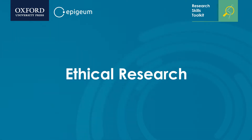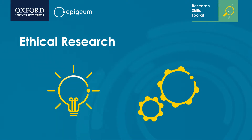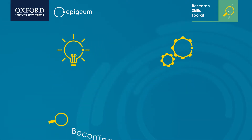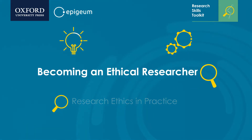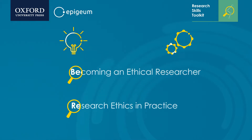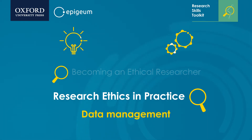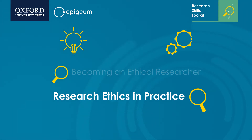The programme provides comprehensive coverage of both the theoretical and practical implications of ethical research via two distinct courses. Becoming an Ethical Researcher looks at the basics of ethics and approaches ethics theoretically, covering ethical values, decision-making and challenges. Research Ethics in Practice explores the practical applications of ethics during a research project, covering data management and confidentiality, working with human participants, approvals and consent, and working ethically in a global environment.